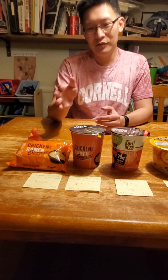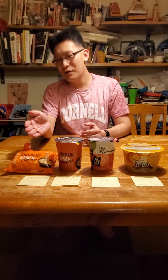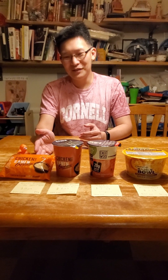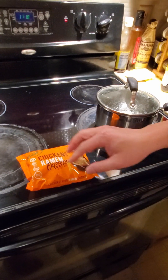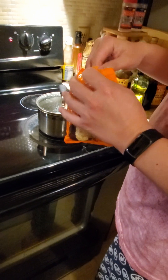We're going to be cooking them and comparing. The taste will probably be similar, but what we want to look at is which one gives us the best nutrition in terms of calories and protein for the least amount of money. This one doesn't have a cup so we need to cook it in a pot.